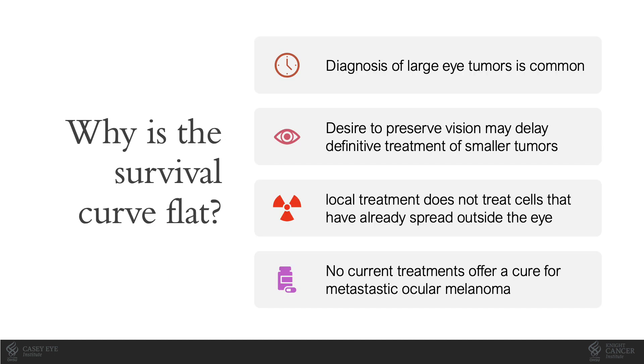Why is the survival curve flat? It's related to several clinical challenges. Late presentation is common due to lack of systematic screening, late vision symptoms, and lack of awareness of the disease. The I Get Dilated campaign is an excellent way that the Melanoma Research Foundation is working on this issue. In addition, when small tumors are identified, our desire to preserve vision may delay definitive treatment. Local treatment of the intraocular tumor does not treat cancer cells that have already spread outside of the eye, and no curative therapies exist for metastatic disease.